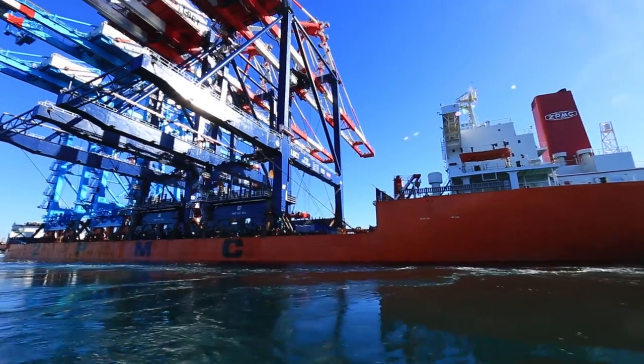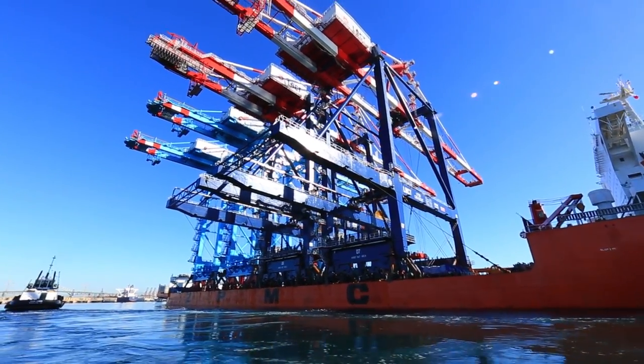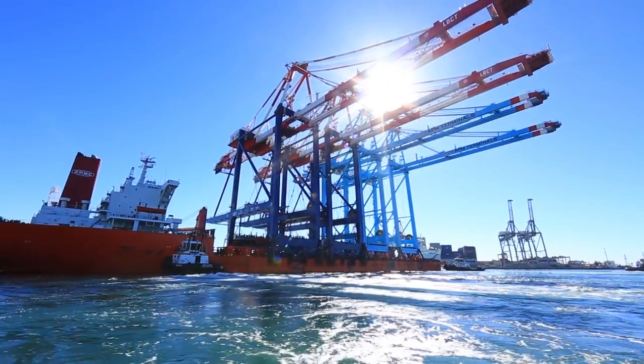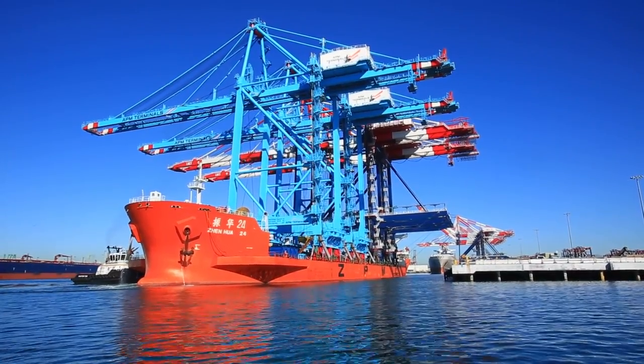The red, white, and blue cranes are among the tallest and most sophisticated cranes anywhere in North America, and as you can see, they arrived from China fully constructed on a specially designed ship. The light blue cranes onboard are bound for a port in Mexico.